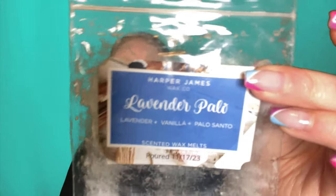Lavender Palo — this is Lavender, Vanilla, and Palo Santo from Harper James. I liked it, but I wouldn't repurchase this one. It's Palo Santo and Vanilla, which I did get, and I got the lavender too, but the lavender was almost like a herbal, spa kind of lavender. Spa lavender is not my favorite — I like the sweet, sugared, candied kind of lavender. So I enjoyed it very much while it was warming, but it just wouldn't be a repurchase.